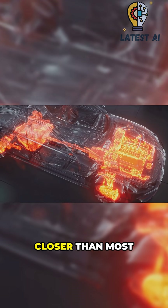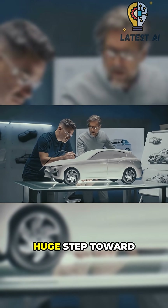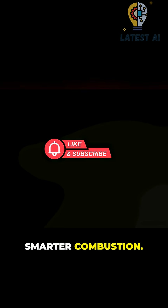Holy grail — closer than most have come. Still, brilliant engineering and a huge step toward smarter combustion. Now you know why nerds love Skyactiv-X.